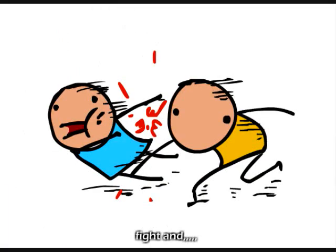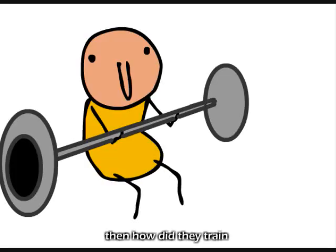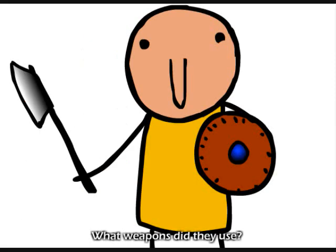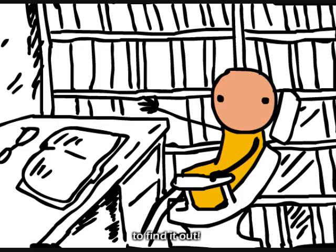It wasn't easy. You had to train, fight, and fight, pretty much. If knights fought every day and every night, then how did they train? What weapons did they use? Well, you'll have to watch this through to find out.